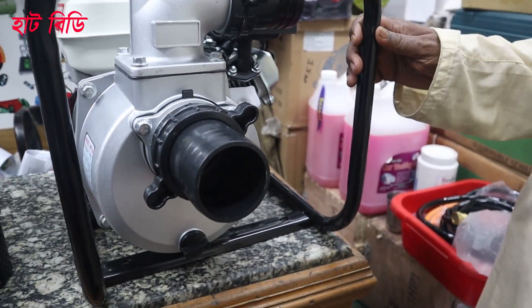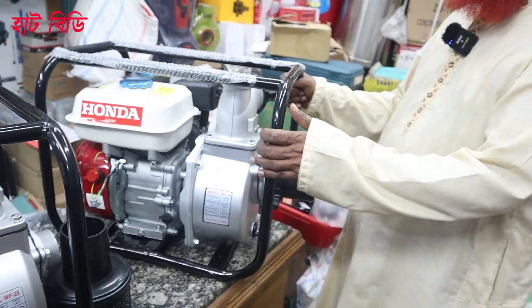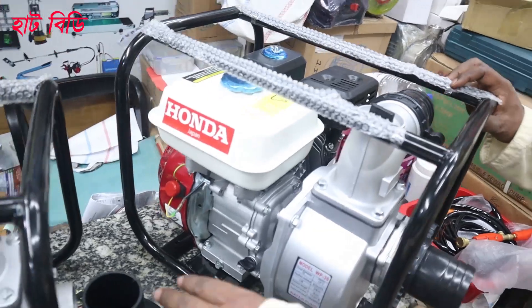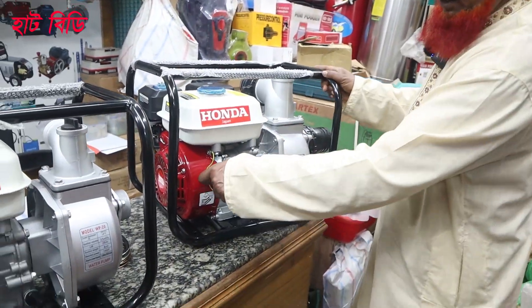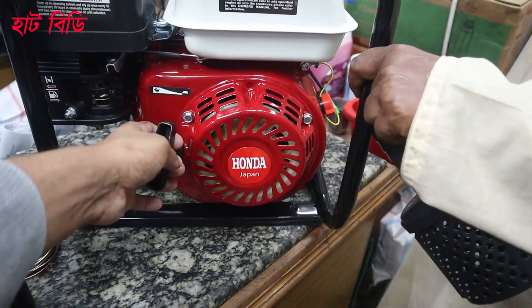This is a 3-inch delivery, this is a 4-inch delivery, and this is another 3-inch delivery. The water is running now. This machine makes these two setups ready, and this is a 7-inch delivery.